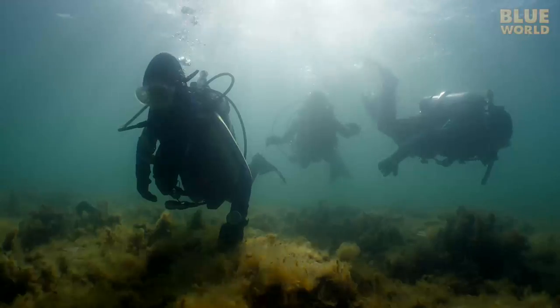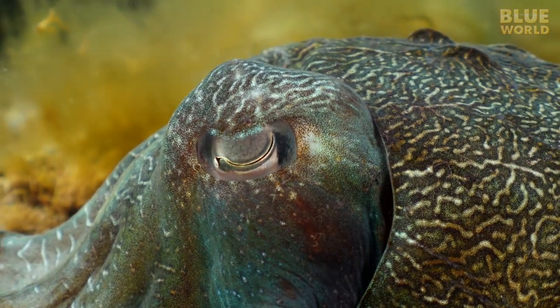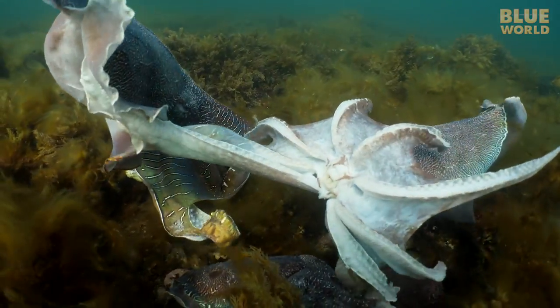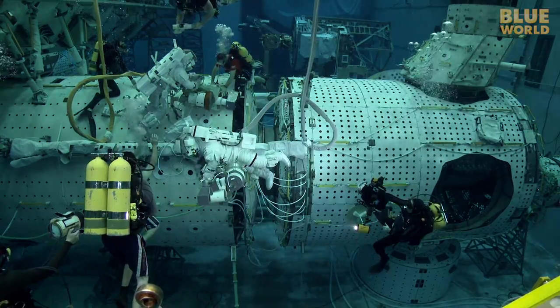Coming up, Jonathan and the family head down under looking for mating cuttlefish. Do they cuddle? Welcome to Jonathan Bird's Blue World.